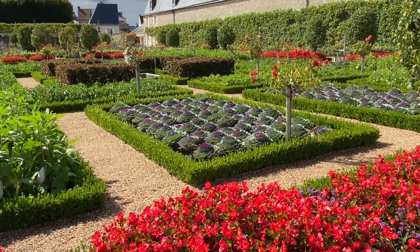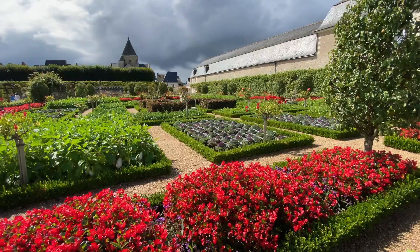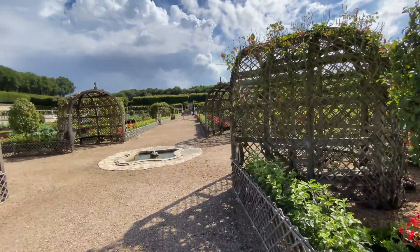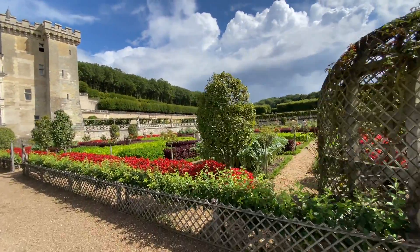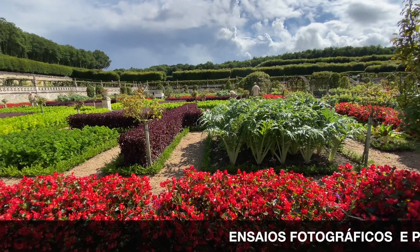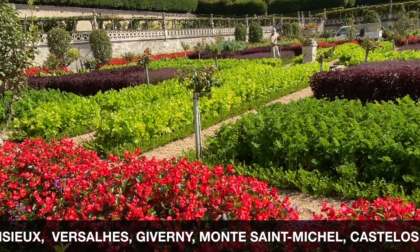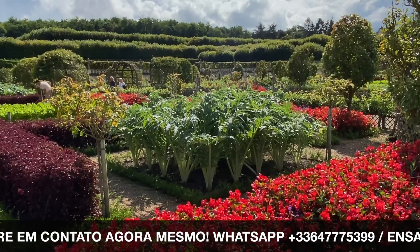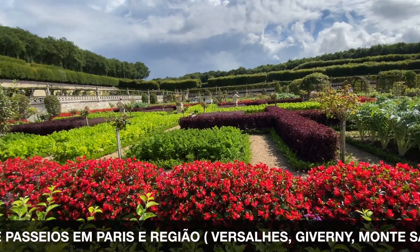Olha essas couves — nossa, mas está um deslumbre isso daí! Vou encontrar com o Nandinho, que conhece melhor algumas coisas do que eu. Olha esse outro lado aqui — a horta é realmente maravilhosa. Será que eles têm loja aqui? Até agora eu não vi. Olha o pessoal trabalhando — nossa, mas é tudo impecável! Eu nunca vi uma horta tão linda, tão perfeita. Que coisa perfeita, que coisa impecável, tudo com perfeição!